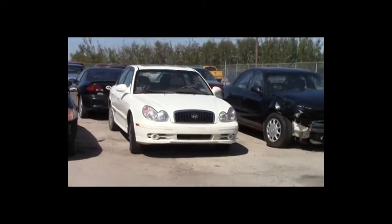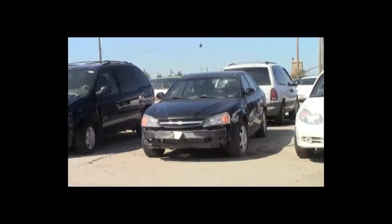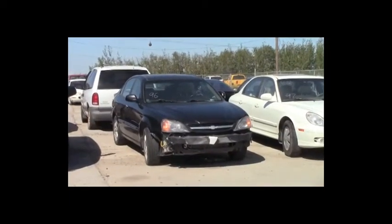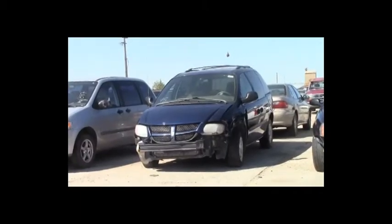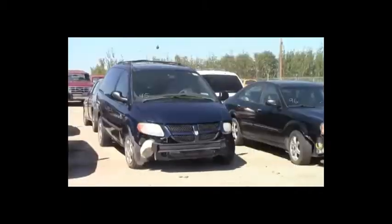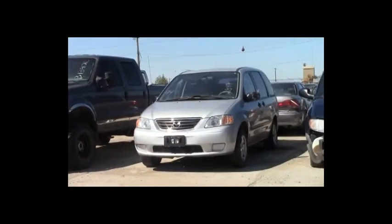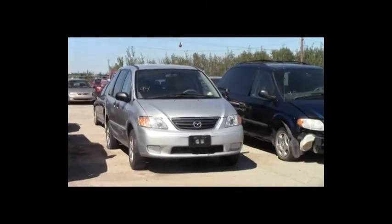Lot number 99: 2001 Dodge Ram 1500 4-door short box, V8, AOT, 4x4, loaded. Lot number 98: 2004 Buick LeSabre, V6, AOT, loaded. Lot number 97: 2005 Hyundai Sonata, V6, AOT, loaded, power leather heated seats, power center, 145K. Lot number 96: 2004 Chevy Epica, V6, AOT, loaded, power leather heated seats, power center. Lot number 95: 2003 Dodge Caravan, V6, AOT, loaded. Lot number 94: 2002 Mazda MPV, V6, AOT, loaded.